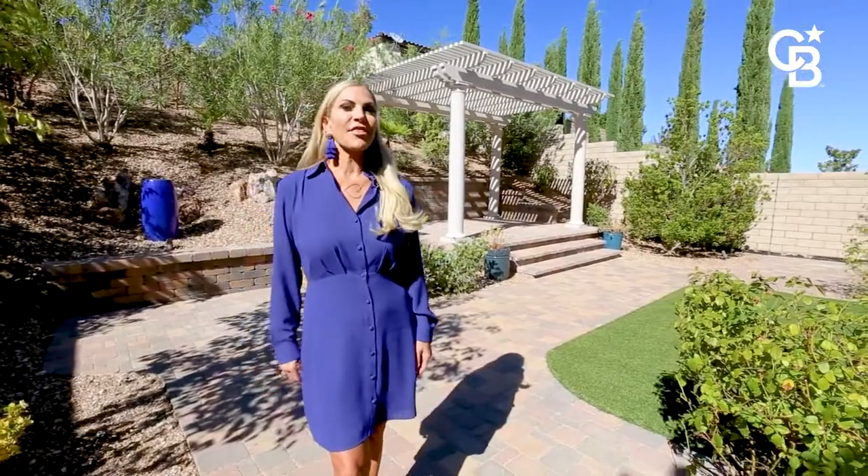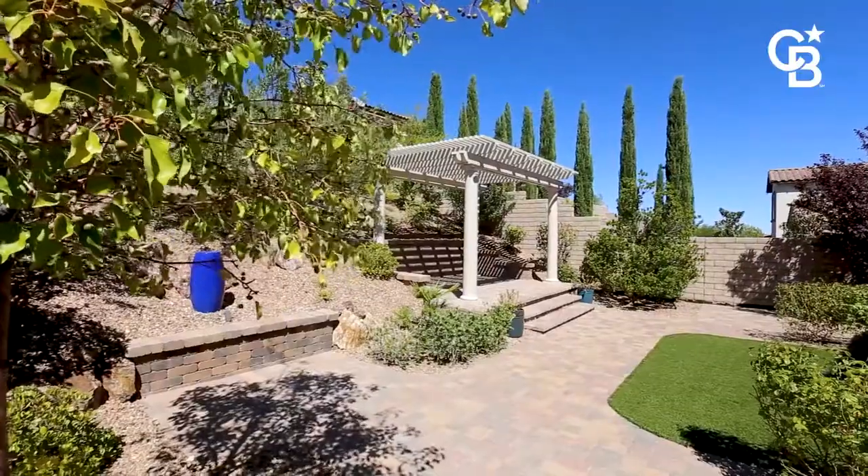Your backyard is wonderfully landscaped with pavers, synthetic grass, and an oversized pergola.